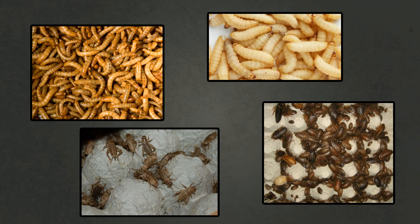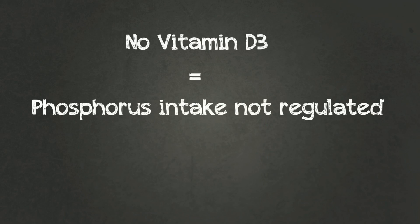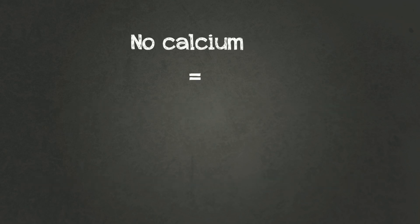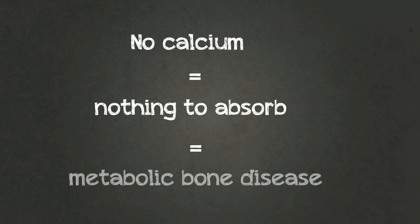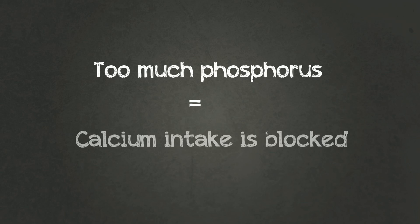As you can see, it's almost impossible to provide an ideal calcium to phosphorus ratio without supplementing. To sum it up: if your gecko doesn't get vitamin D3, the body will not be able to regulate phosphorus intake, therefore it will not be able to absorb calcium, so bones will become weak and spongy, leading to metabolic bone disease. If there's no calcium there's nothing to absorb, and once again the bones just go to mush. If phosphorus outweighs calcium — for example if you don't dust feeder insects with calcium — any natural calcium found in the feeder insects will be blocked from being absorbed.